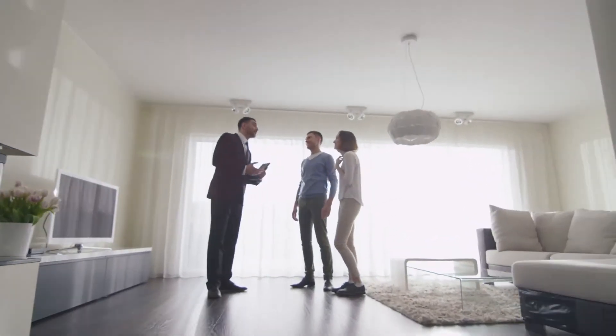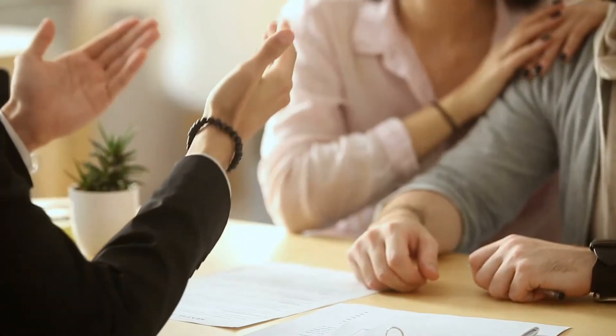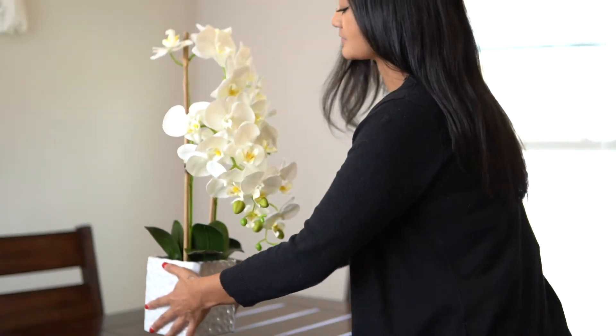On the appointment day, our listing specialists will walk you through our process while touring your home. They will also go over our foolproof marketing plan and show you comparable homes to arrive at a competitive listing price.